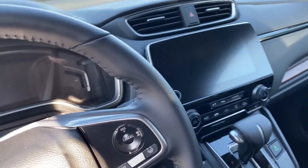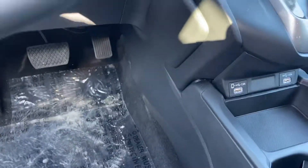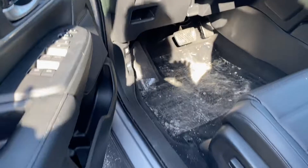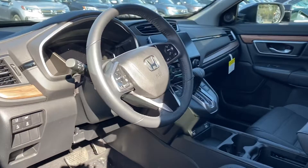Apple CarPlay and Android Auto are standard. There are your USB ports, and you also have two USB ports in the back. Your seat will adjust and you also have memory on the driver's seat. The passenger seat is also electric.